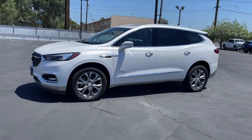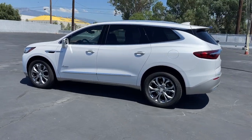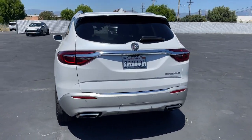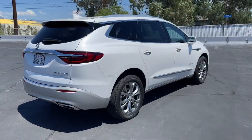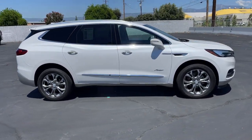Looking for your dream car? It could be the 2019 Buick Enclave. With less than 80,000 miles on the odometer, this vehicle stands out from the rest. The Buick Enclave — the midsize luxury SUV that gives you command of the road in safety and comfort with all the mod cons.